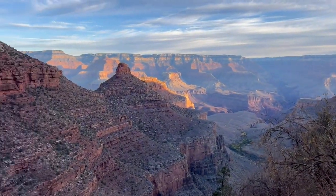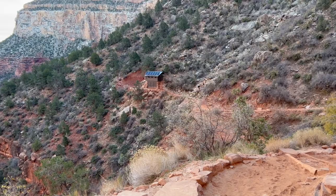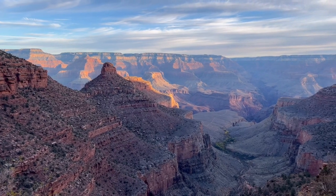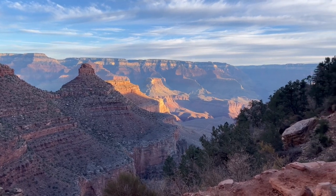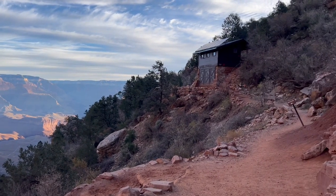Fun fact number one: the Grand Canyon in its totality is bigger than the whole state of Rhode Island, which is pretty crazy to think about — as Rhode Island has a population of around 1.09 million people. But then again, Rhode Island is also super tiny, so there's probably a lot of things bigger than Rhode Island, but still cool.